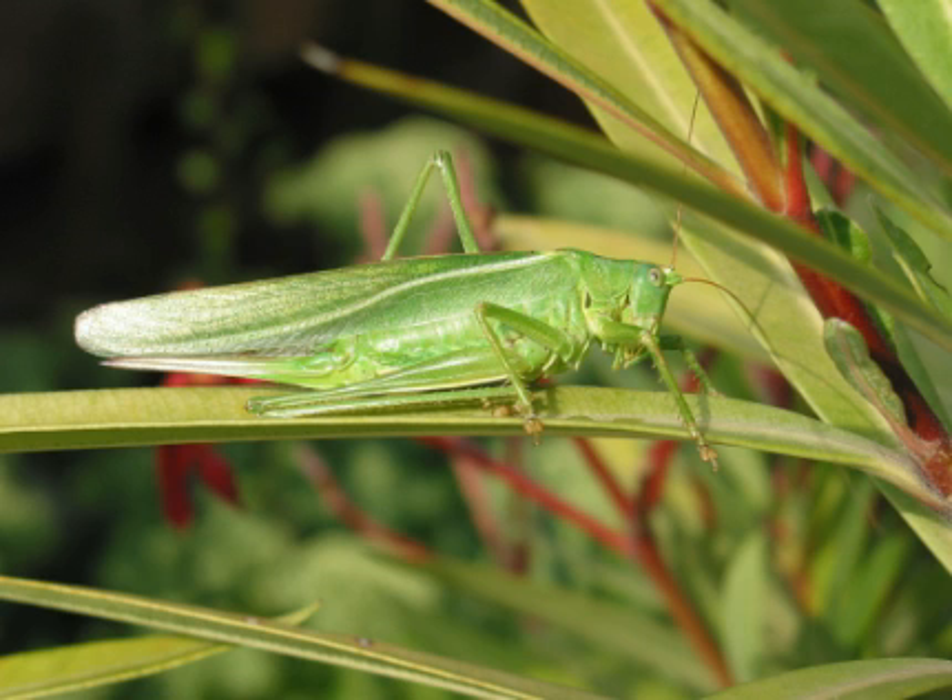Female grasshoppers are normally larger than males with short ovipositors. Males have a single unpaired plate at the end of the abdomen, and females have two pairs of valves or triangles at the end of the abdomen used to dig in sand during egg laying.